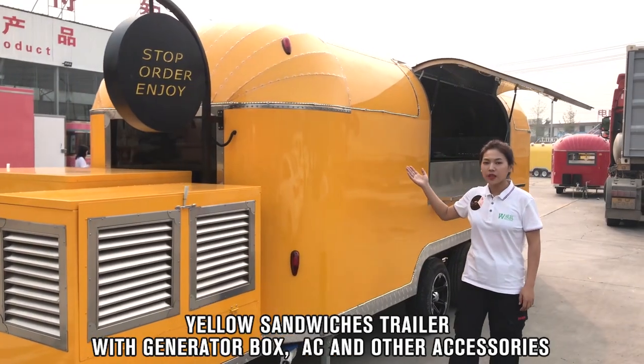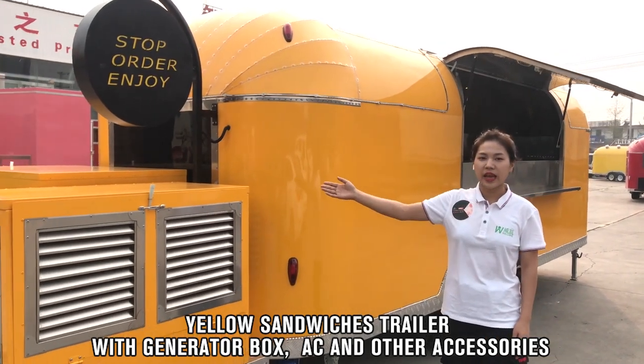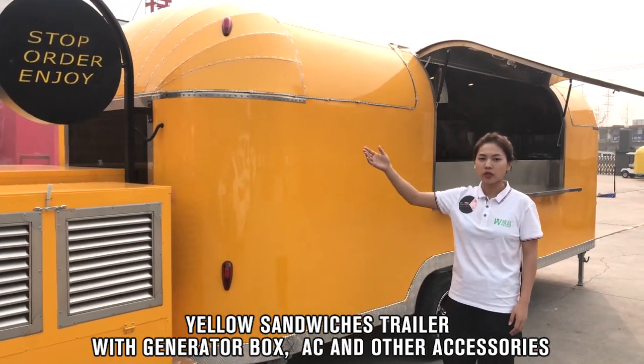This yellow trailer behind me is a sandwich trailer. The sandwich trailer is well-equipped — it has a compressor box, generator box, and a nice counter. We also have high-side LED light boxes on the outside.